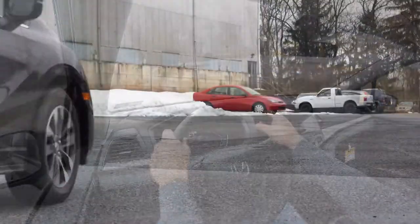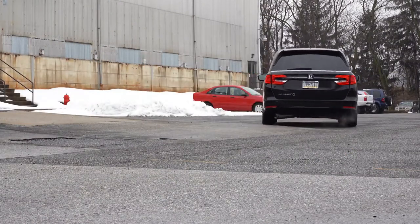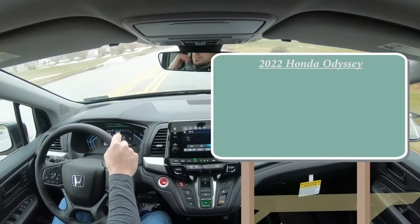In this video I will be testing out everything about the Odyssey — from third-row legroom, acceleration, braking, steering feel, ride quality, sound system, and even exhaust clips. Having said all that, let's go ahead and jump right into it. As always, let's start with pricing.